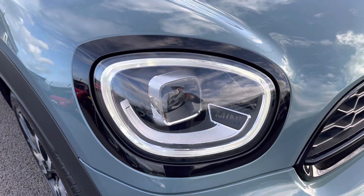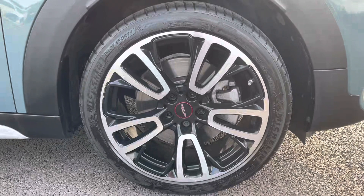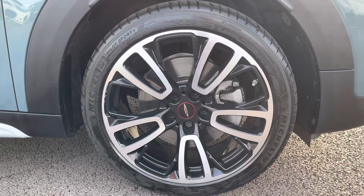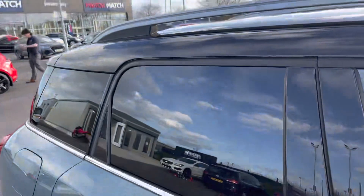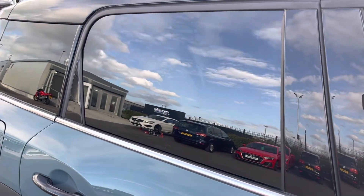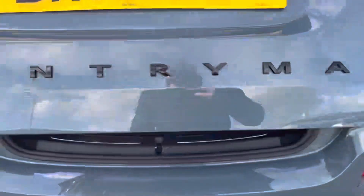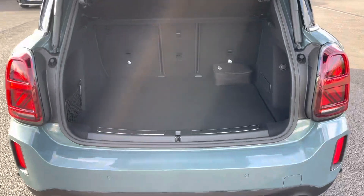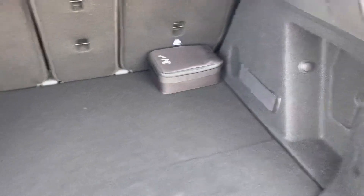You've got the amazing looking 19 inch John Cooper Works alloy wheels, an option worth £500. There are roof bars along the top for additional storage, and another optional extra is the privacy glass for your rear passengers, an option worth £300. You've got a fully electric tailgate — another optional extra worth £450 from new.